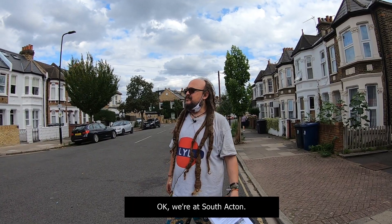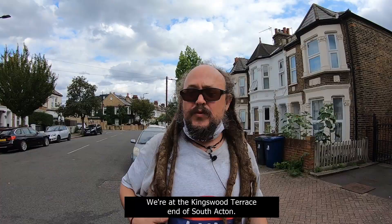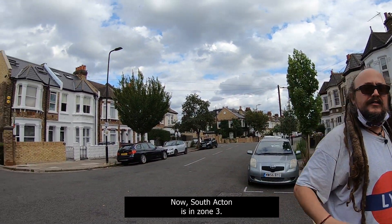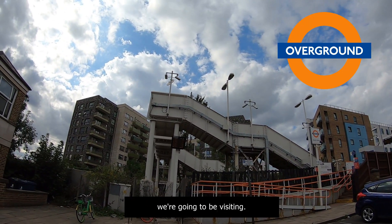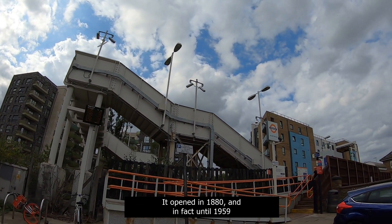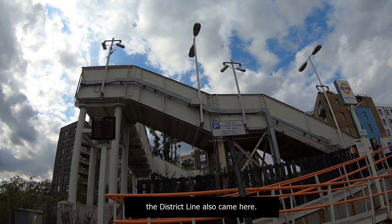We're at South Acton. That was a very long journey through fields of flying ants. We're at the Kingswood Terrace end of South Acton. South Acton is in Zone 3 — it's the very last of the Acton stations we're going to visit. It's on the Overground; it's not a 24-hour station. It opened in 1880, and in fact until 1959 the District Line also came here.